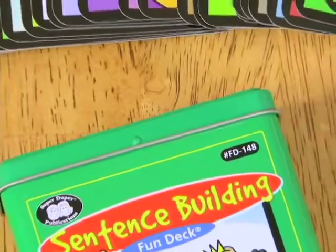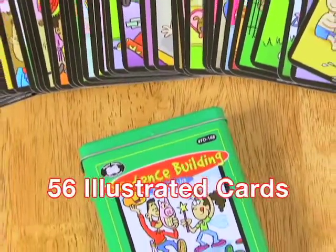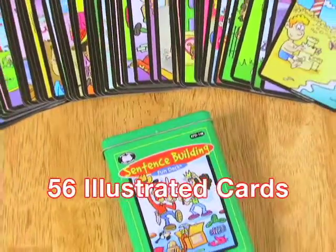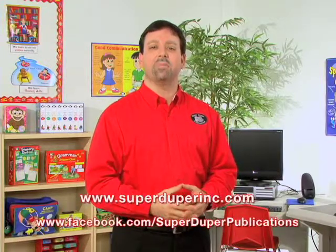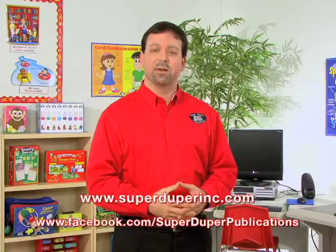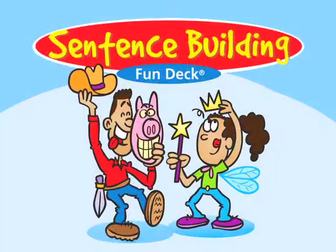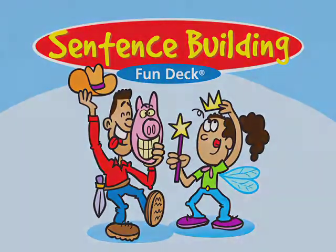The Sentence Building Fun Deck includes 56 illustrated cards, game ideas, content cards, and it all comes in a sturdy tin. So as you can see with this Sentence Building Fun Deck, students will have lots of fun creating simple, compound, and complex sentences. To learn more about this product, please visit our website, SuperDuperInc.com, or visit us on Facebook and share your ideas on how you can use this product in your therapy. Thank you.